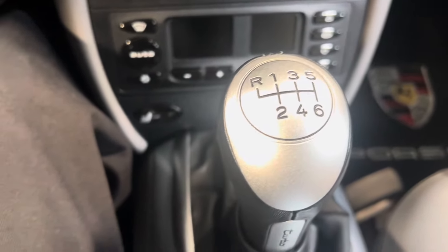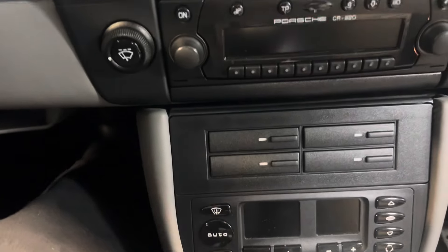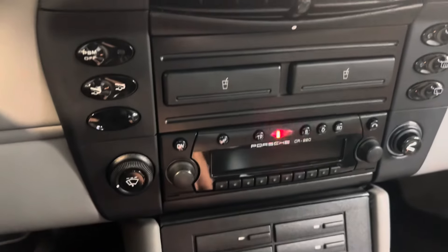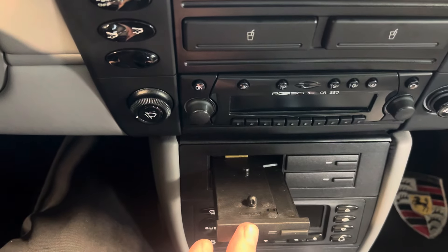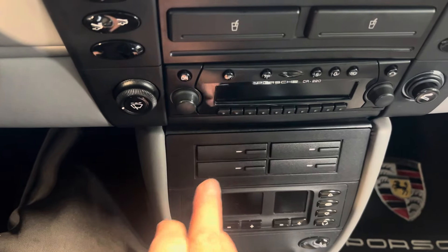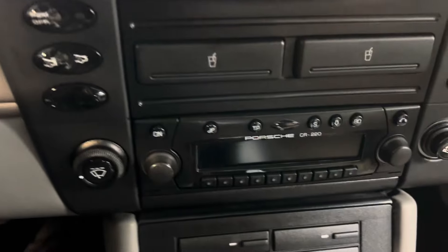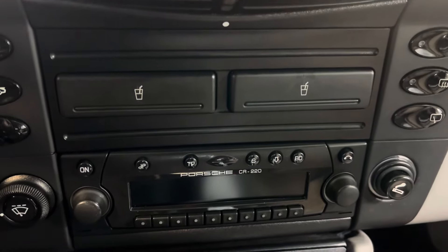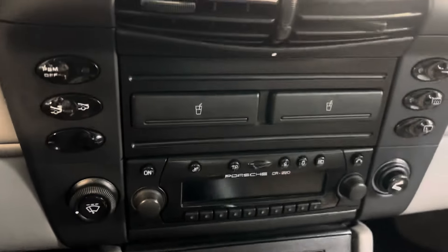Of course it's a six-speed manual. Heated seats. And kind of fun, you have these little bins here for cassettes, although the Porsche system that's in it does not accept cassettes — so it's a newer head unit.